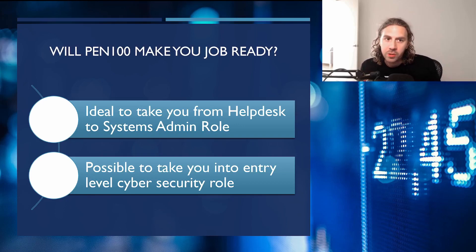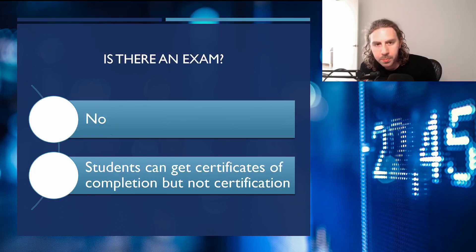On the question of whether it will make you job ready: they said the course is ideal for taking you from a help desk level role to more of a system admin role, or potentially to an entry-level cybersecurity role. I think that last one is a little optimistic, as typically you'd want someone who can hit the ground running more readily. In terms of system admin, though, it probably could help quite a bit. There is no exam — students get a certificate of completion when finishing all the topics, but there will not be any formal certification process.